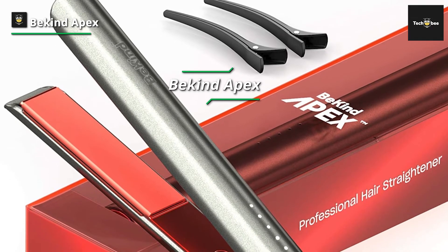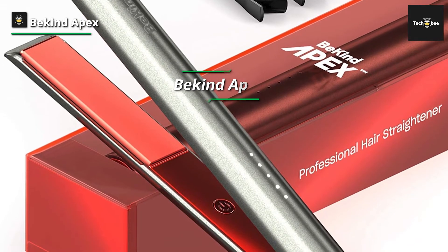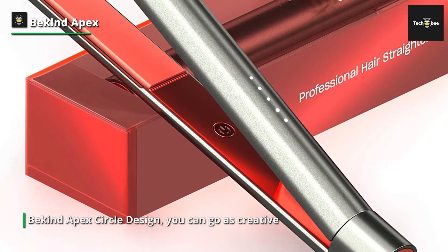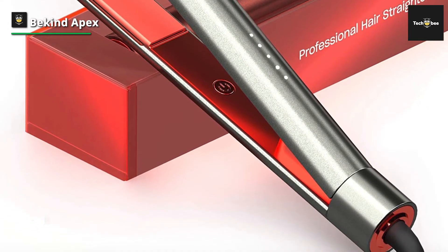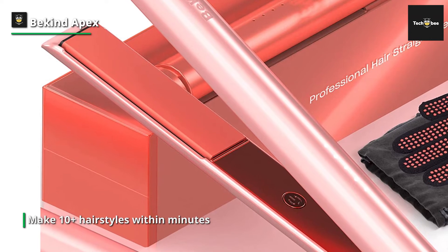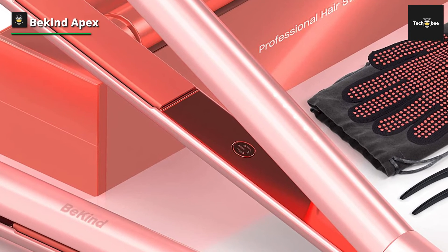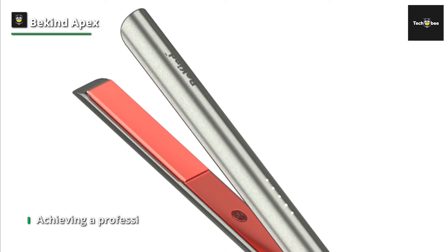BeKind Apex. Thanks to the BeKind Apex Circle Design, you can make 10-plus hairstyles within minutes. It's easier than ever to straighten or curl your hair effectively and safely at home or while traveling. This unique coating material creates a beautiful surface for hairstyling, making your hair move smoothly and silky. With the all-new Apex Floating Plates design, there is zero chance of hair tugging while styling. BeKind comes with the newest PTC heating technology that provides constant and stable heat, taking less time to style your hair effectively and safely without damaging it.